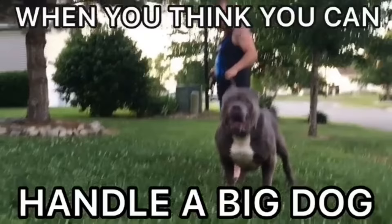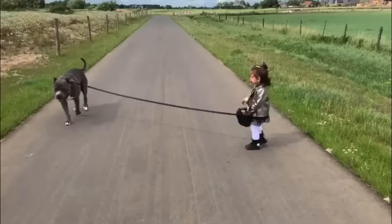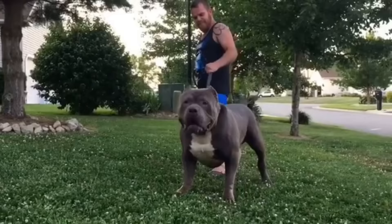Breed traits for the XL American Bully embody everything I would want in a stable, fierce guardian: loving, affectionate, intelligent, loyal, athletic, stable, fearless, powerful, moderate energy, territorial, and highly alert. You have a large animal intruder? Three people breaking into your house? It really doesn't matter — this is the dog for the job. And trust me, I'm speaking from personal experience.